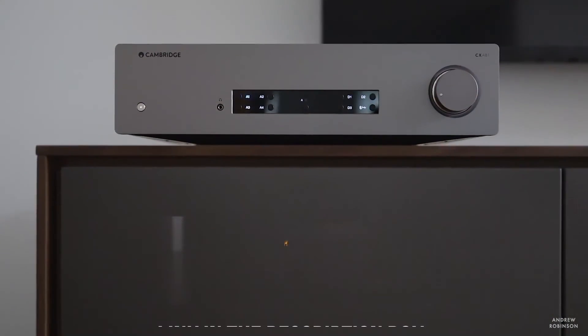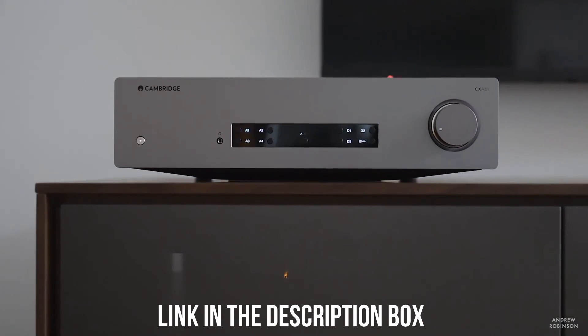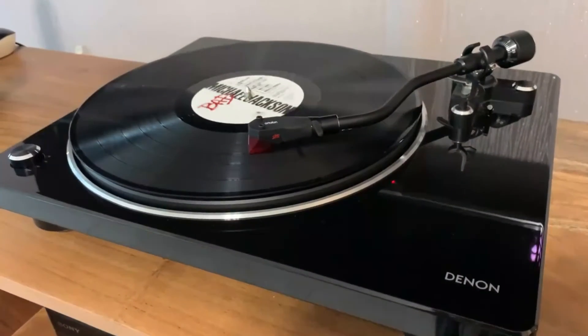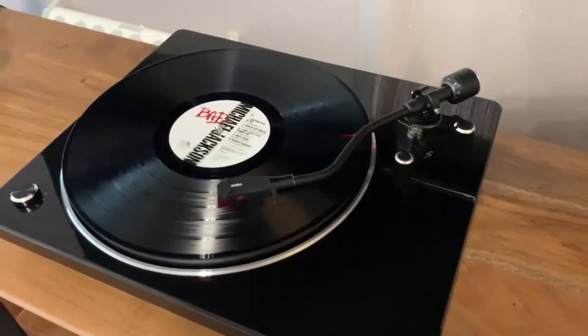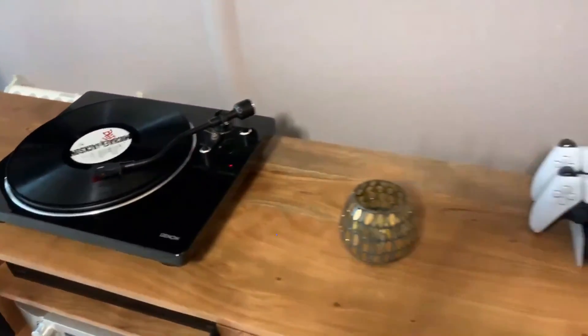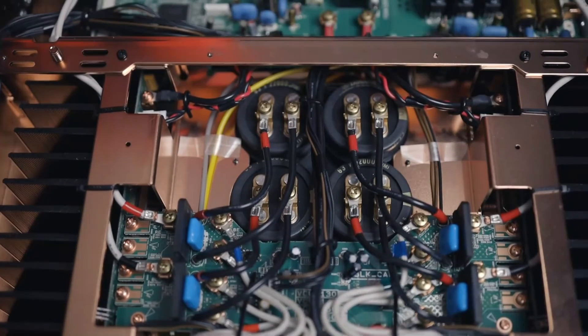All of the mentioned amplifiers' links are present in the video description, alongside up-to-date pricing and more information with spec sheets. If you liked the video, leave a like to show appreciation, and make sure to hit the subscribe button as well.